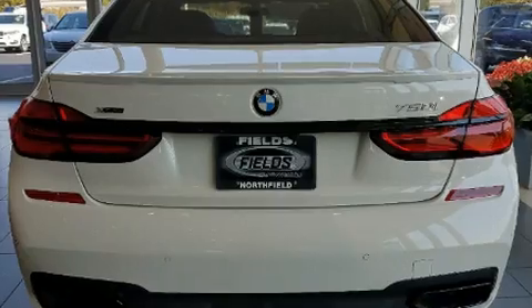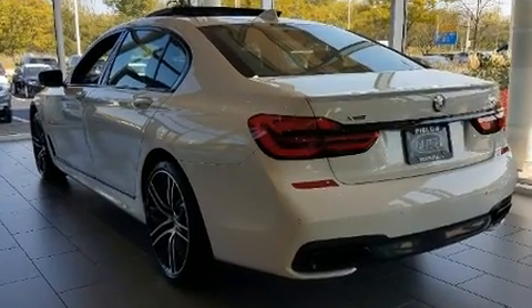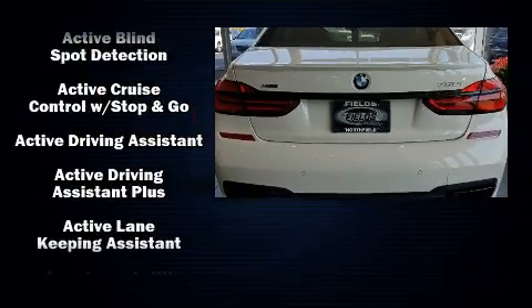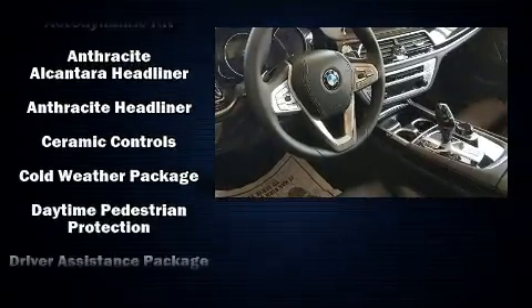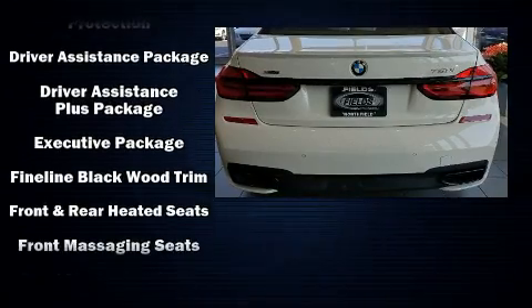The unique heads-up display projects vehicle information onto the windshield, including speed, gear selection, and engine speed. Drivers benefit by not having to take their eyes off the road. Audio features include a CD player with MP3 capability.